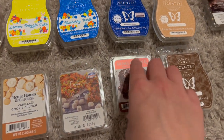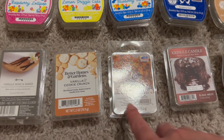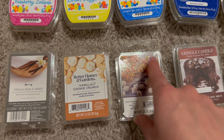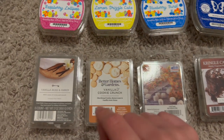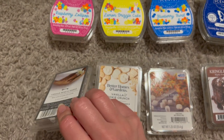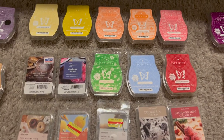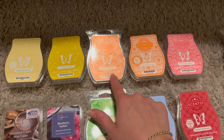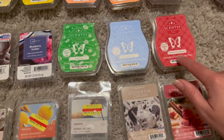A Kringle Candle lava cake was absolutely wretched — just throwing it away. I finished a Mainstays crispy treats which was so yummy, a Better Homes and Gardens vanilla and cookie crunch which was amazing, and a Threshold vanilla bean and amber from Target — a really nice clean cottony scent like fresh laundry. Moving into summer: piña colada cha-cha, pineapple sorbet, grapefruit sunshine, clementine cupcake, watermelon wave, perfectly pomegranate, and coconut cotton.